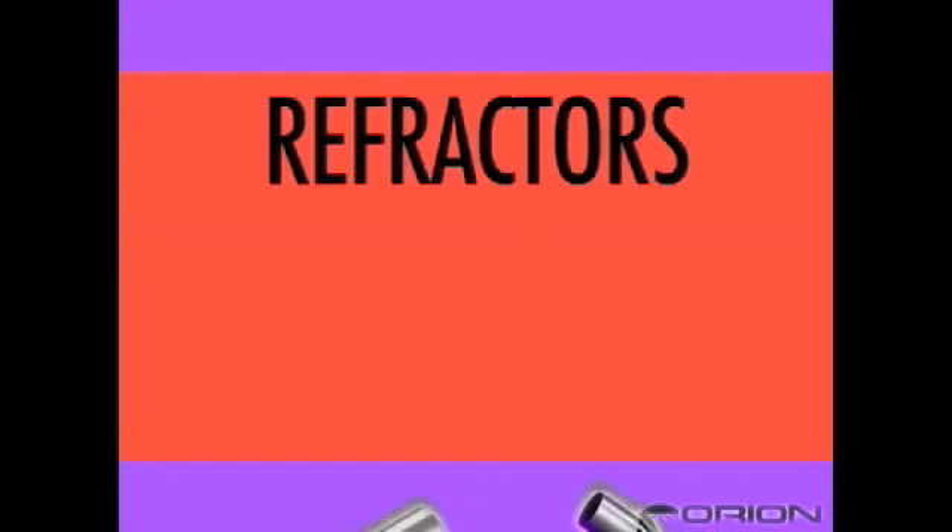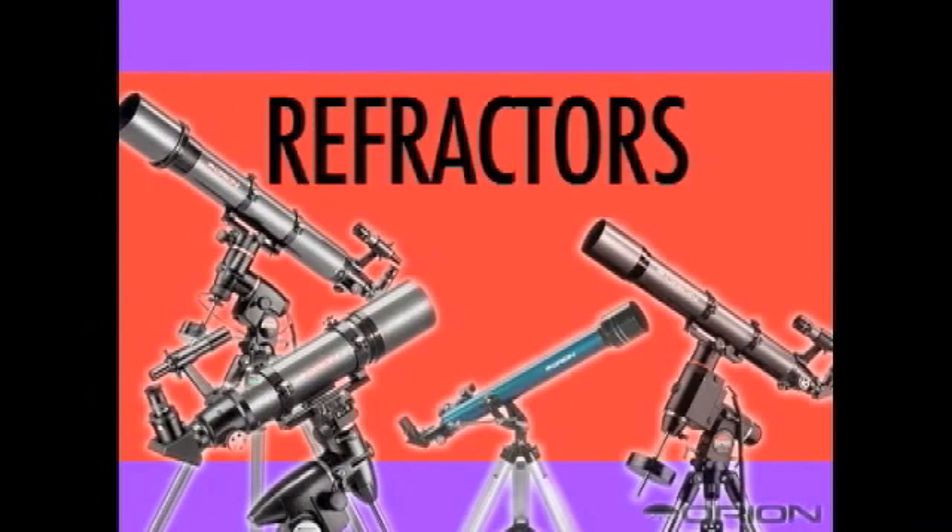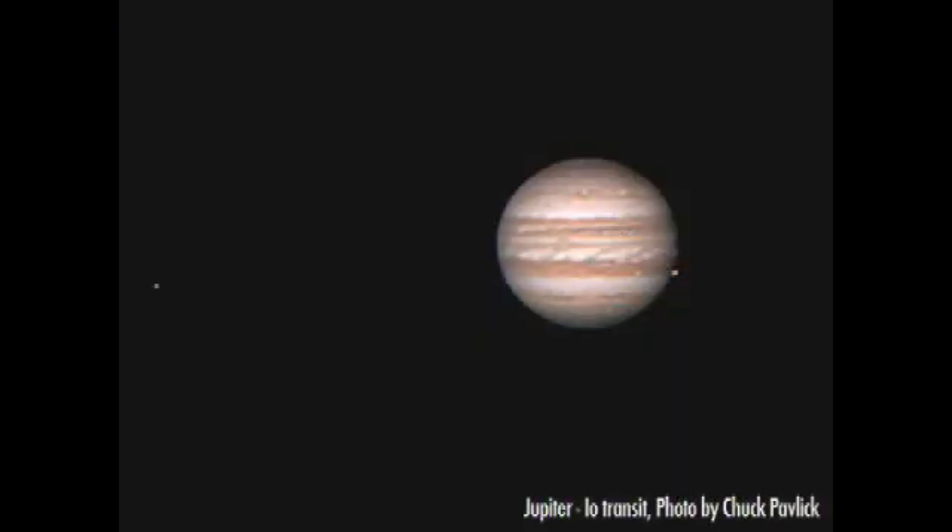The most common of the three telescope types is the refractor. They have the familiar long and skinny look that many people associate with the appearance of a telescope. Galileo Galilei himself used a type of refractor when he first discovered new worlds, including Jupiter and its moons.